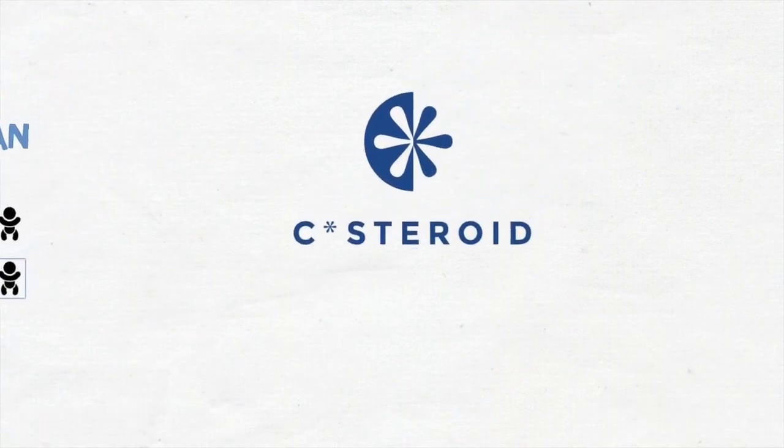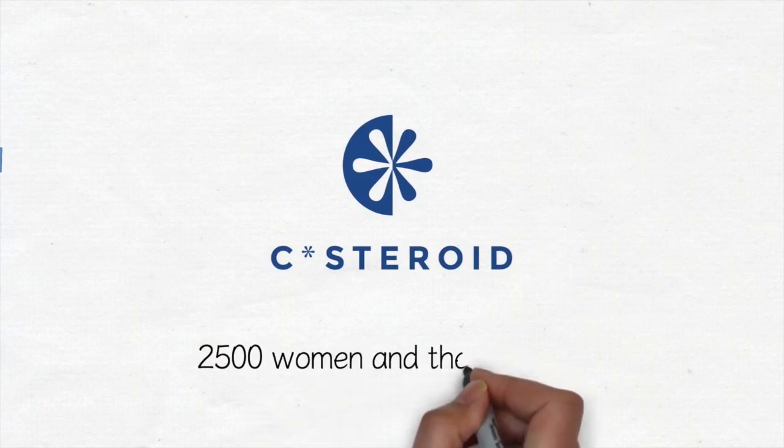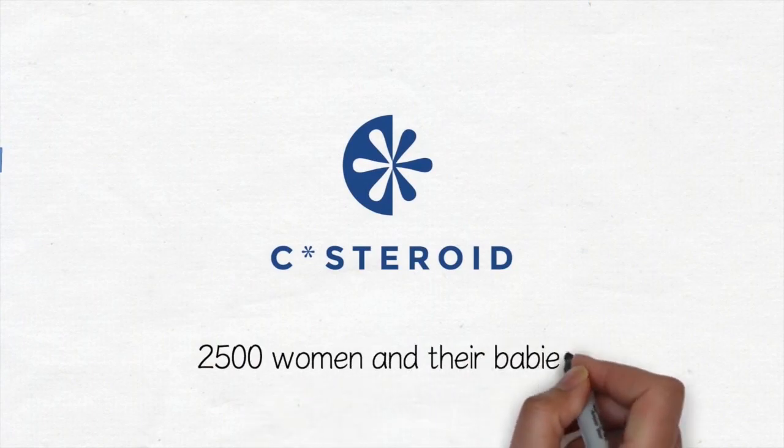The C-steroid trial will include approximately 2,500 women and their babies. We hope that you will be one of them.